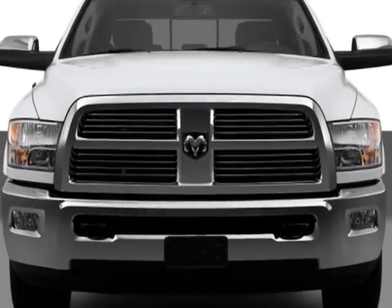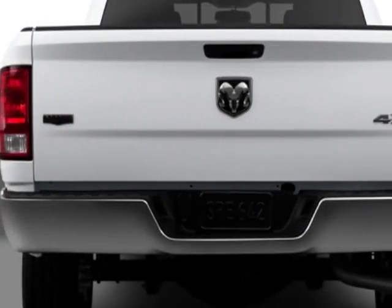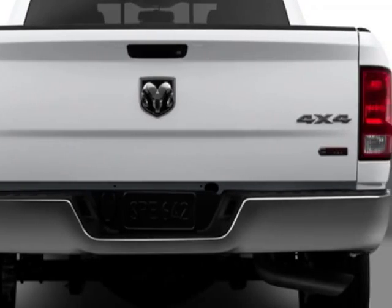Additional options for this vehicle include power locks, steering wheel radio controls, tinted windows, keyless entry, and locking tailgate.